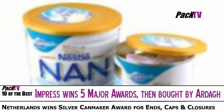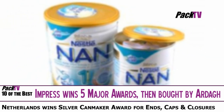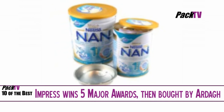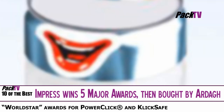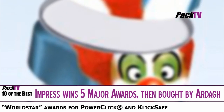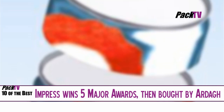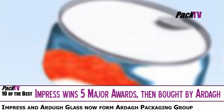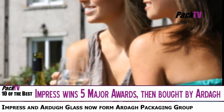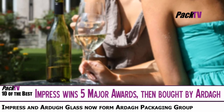IMPRESS Metal Packaging won two prestigious World Star Awards for its two-piece PowerClick cans and its click-safe closure for conical paint pails. At the Cans of the Year Awards they also won two Bronze and a Silver. IMPRESS Metal Packaging has recently been acquired by Ardur to create a new Ardur packaging group.